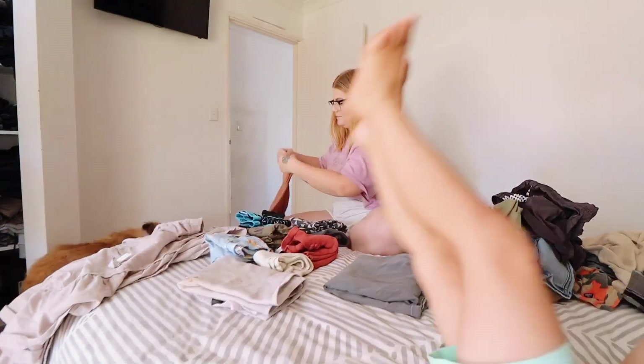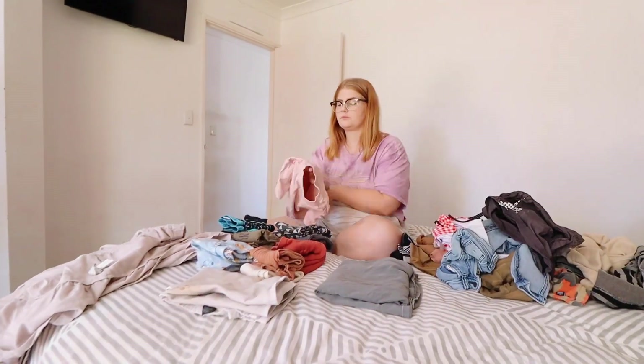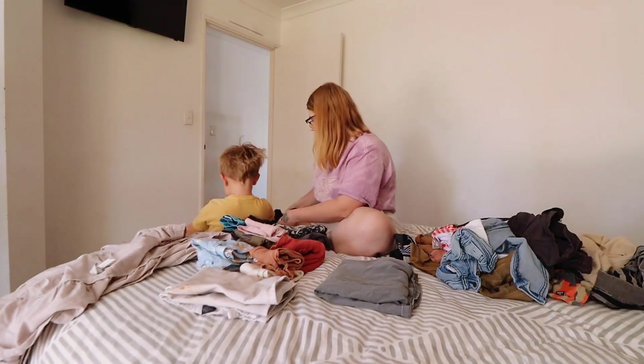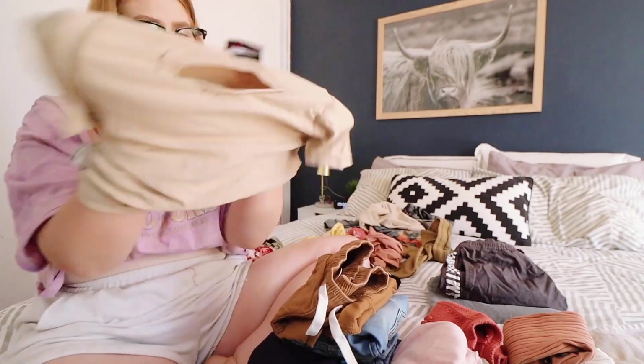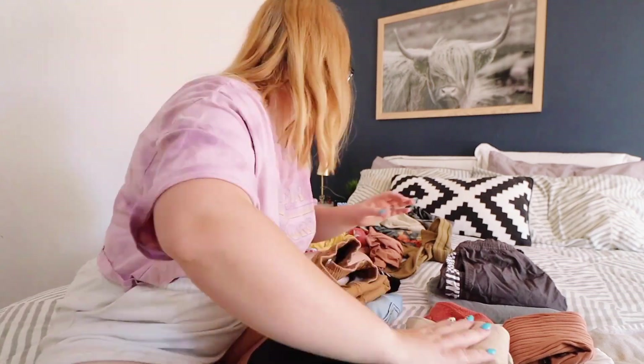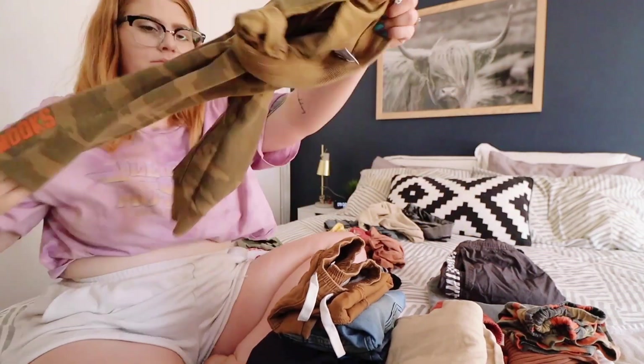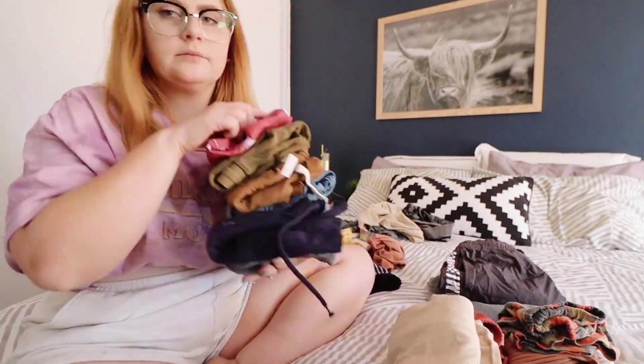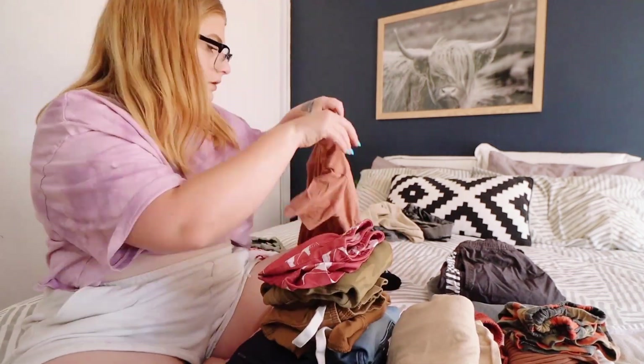Anyway, I hope you all enjoyed this morning routine. If you want to see more videos like this, let me know - I'm happy to create more. I'll see you all in a couple of days, bye!